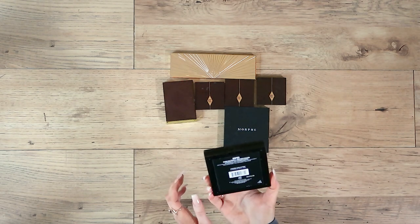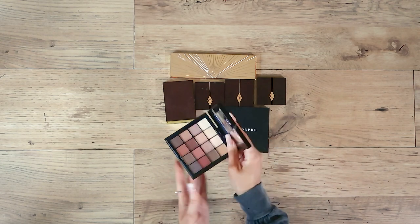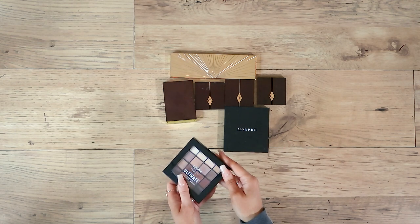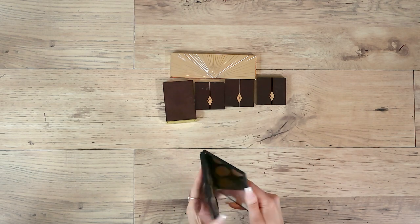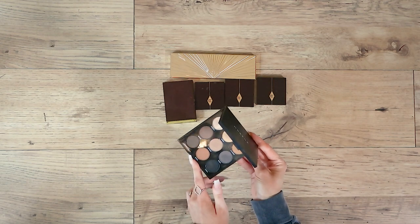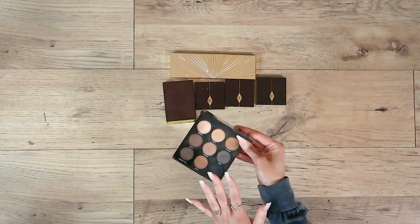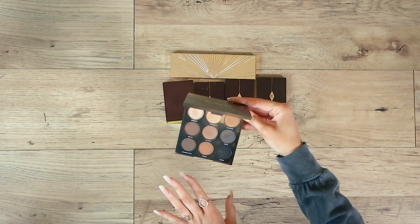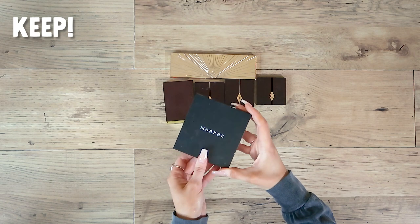NYX Ultimate Warm Neutrals — very much a me palette but I've got those shades in better performing products, so going to declutter that one. Morphe — I can't even remember what this one is. Oh, I love this! You know how in my previous video the Huda palette I loved was all cracked and broken? Very much the same sort of shades — shimmery champagne for the lid and some mattes. I forgot the shades were in there and I really like it, so I'm going to keep this.